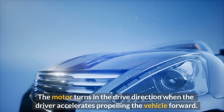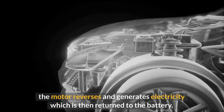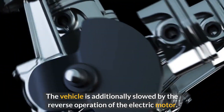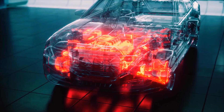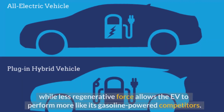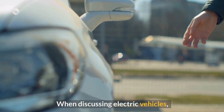Electric automobiles have motors that can rotate in two directions. The motor turns in the drive direction when the driver accelerates, propelling the vehicle forward. When you lift your foot off the accelerator, the motor reverses and generates electricity returned to the battery, also slowing the vehicle. Higher regenerative braking force slows the car swiftly without the accelerator, while less regenerative force allows the EV to perform more like its gasoline-powered competitors.